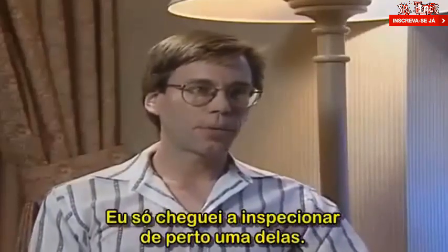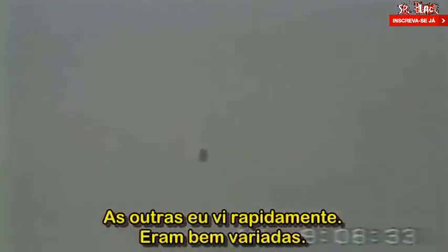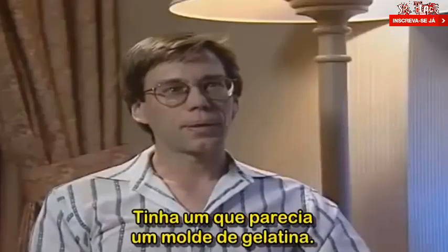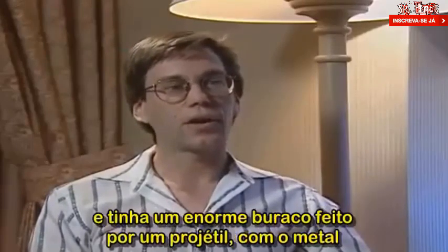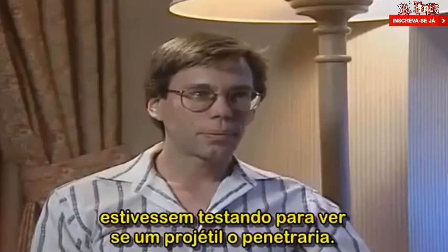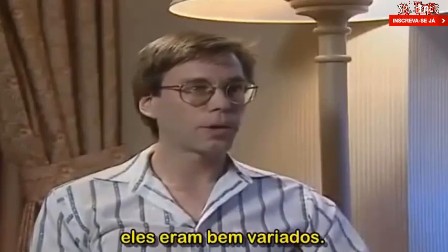How many craft are housed at S-4, and are they all dish-shaped? There are nine and their shapes vary. I only got to do a close inspection on one of them; the others I just briefly saw. I gave everything nicknames — the one I worked on was kind of sleek looking and I gave it the name of the sport model. There was one that looked like a jello mold, one that looked like a top hat, and a disc that was turned up on its side with a large projectile hole with the metal bent outwards, which I surmise was from weapons testing.